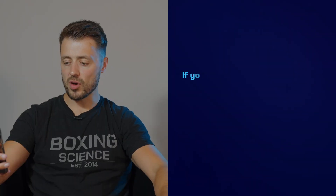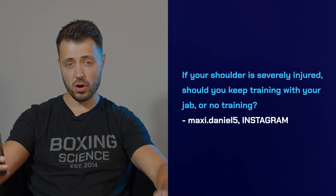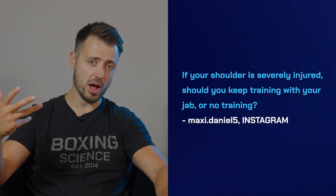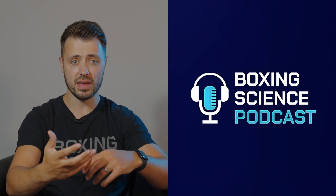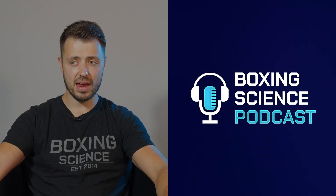Question from MaxieDaniel5: if your left shoulder is severely injured, should you keep training with your jab or no training? If it's severely injured and you can't punch with one hand — this is something we get quite often at Boxing Science where an athlete is injured in their shoulder, elbow, or hands. It's always a question around whether they should be doing one-arm training. I think there is a need to do something like one-arm training as long as you're equalling out the volume with shadow boxing or weighted shadow boxing. At least you're doing something with that lead hand, even if it's in a sling.